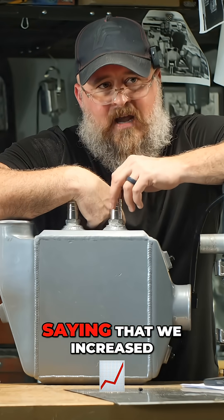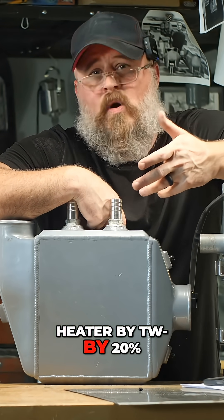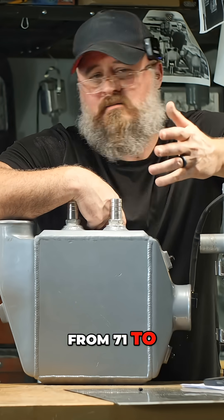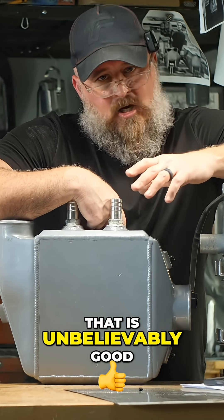I would be comfortable saying that we increased the output of this heater by 20%, from 71 to 90%. That is unbelievably good.